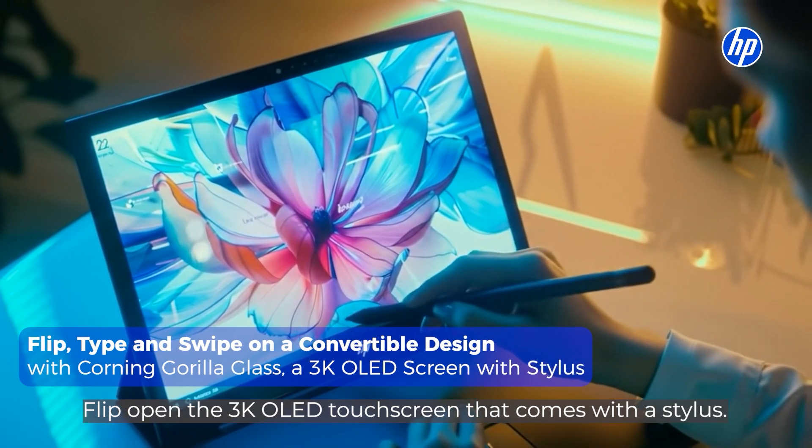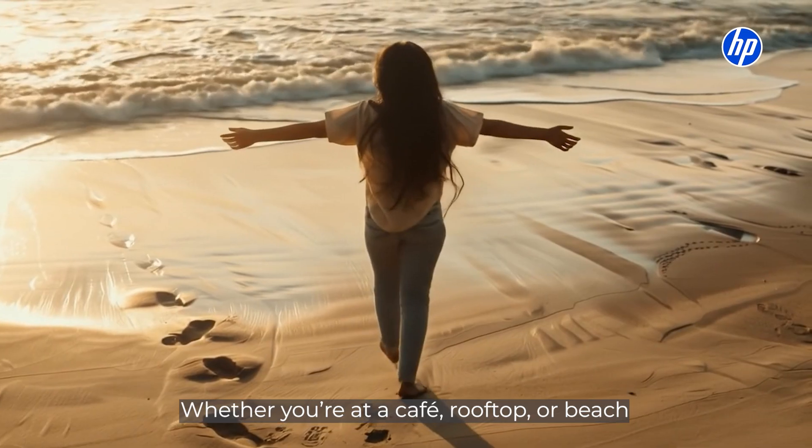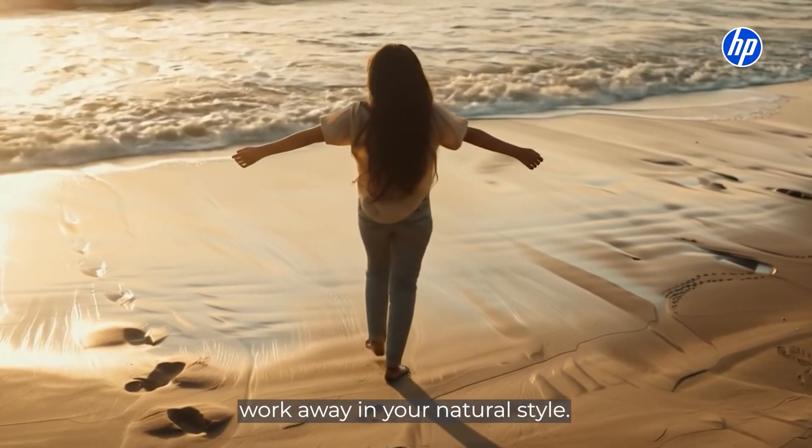Flip open the 3K OLED touchscreen that comes with a stylus. Whether you are at a cafe, rooftop or beach, work away in your natural style.